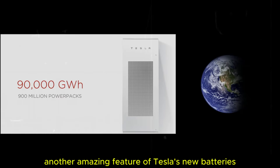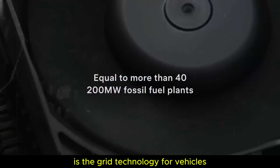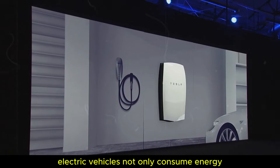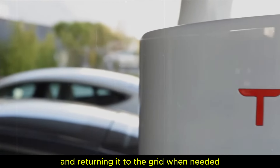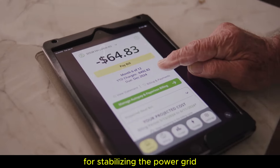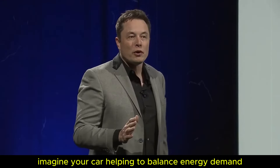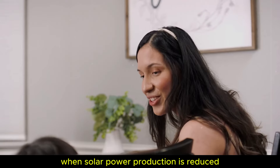Another amazing feature of Tesla's new batteries is the vehicle-to-grid technology. With this innovation, electric vehicles not only consume energy but also act as mobile batteries, storing excess energy and returning it to the grid when needed. This is particularly beneficial for stabilizing the power grid and maximizing the use of renewable energy sources. Imagine your car helping to balance energy demand, especially on cloudy days or at night when solar power production is reduced.